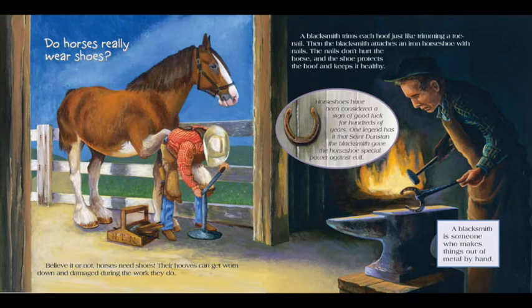Horseshoes have been considered a sign of good luck for hundreds of years. One legend has it that St. Dunstan, the blacksmith, gave the horseshoe special power against evil. A blacksmith is someone who makes things out of metal by hand.